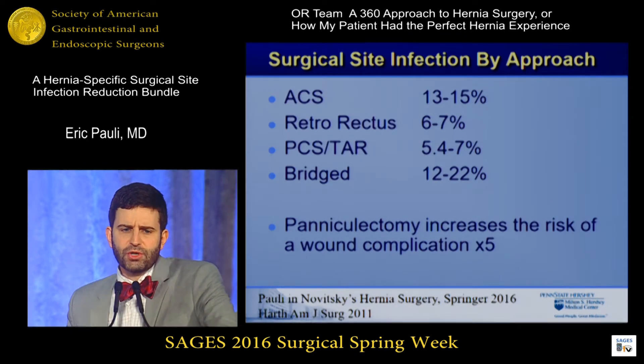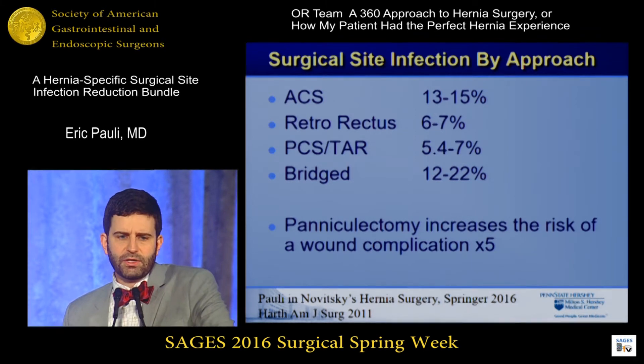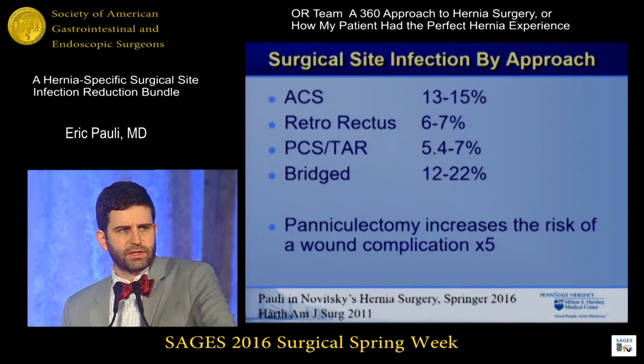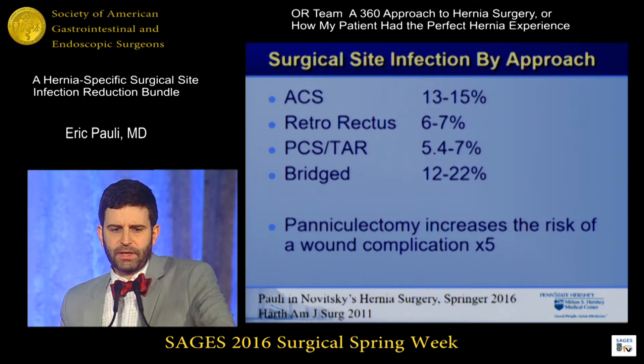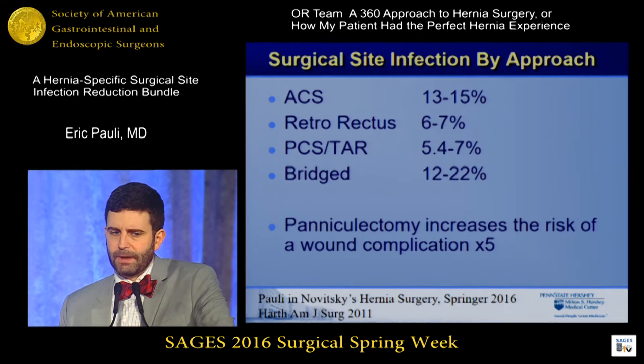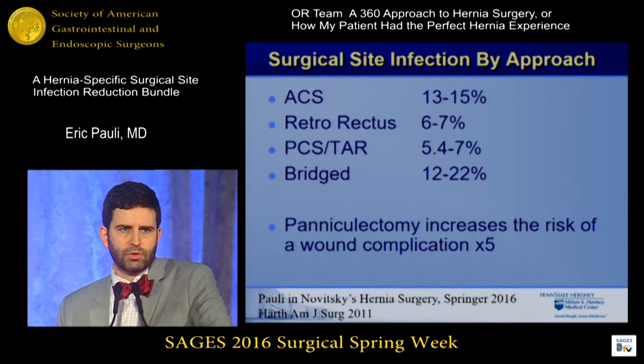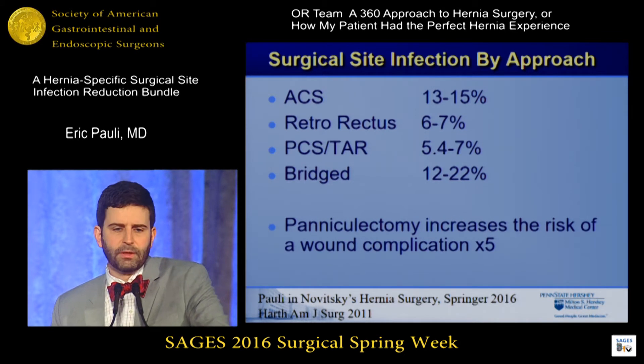By surgical site approach, as a surgeon I get to pick my technique. We know that anterior component separations and bridged repairs have higher rates of surgical site infections than sublay. I believe the sublay space is, from my perspective, the preferred place to put the mesh. We also know that skin operations involving larger skin resections like panniculectomies can increase the rate of wound problems, and I don't do those concomitant with my abdominal wall reconstruction if I can avoid them.